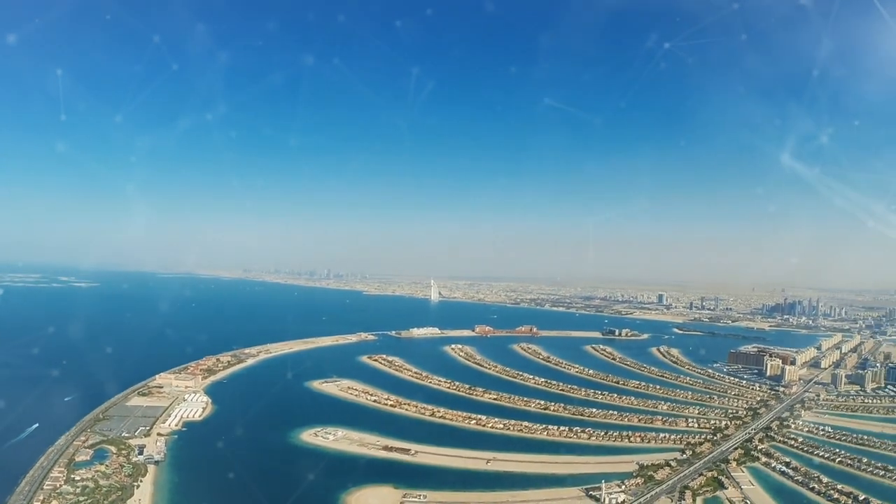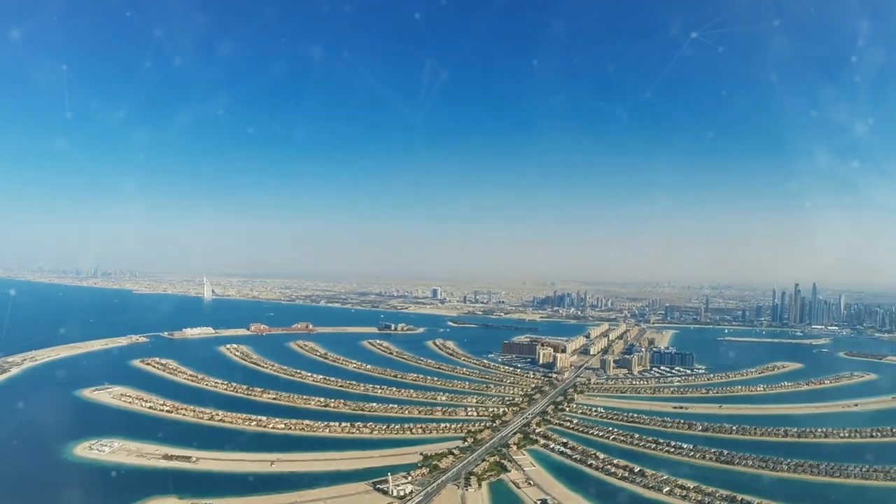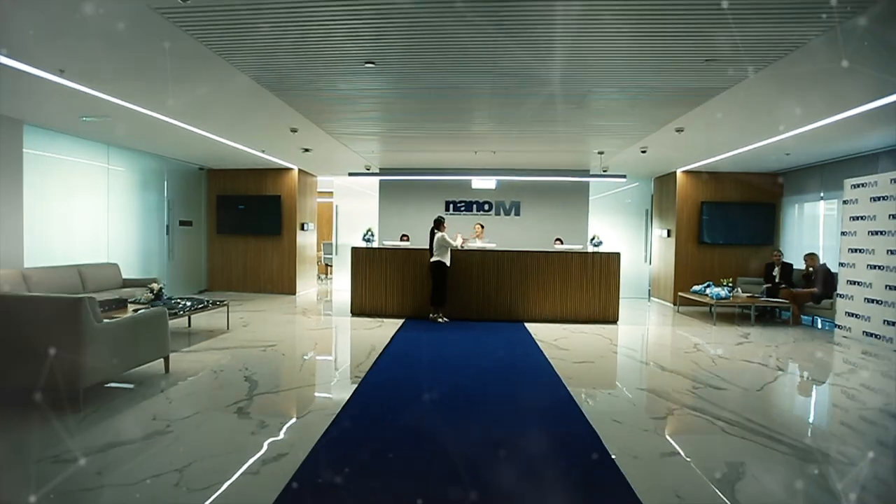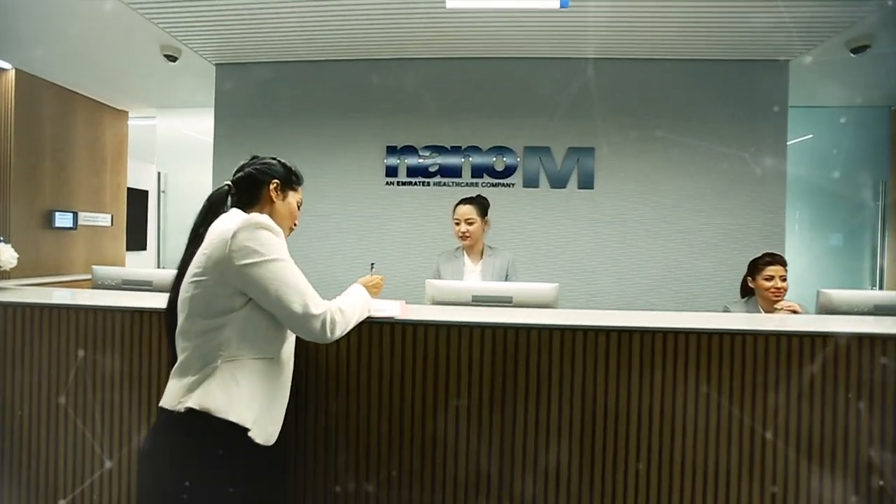NanoAM is a sports and human performance center based in Dubai. It offers one of the most comprehensive sports and human performance assessments all under one roof. We believe this facility is at least 20 to 30 years ahead of its time in its offering.